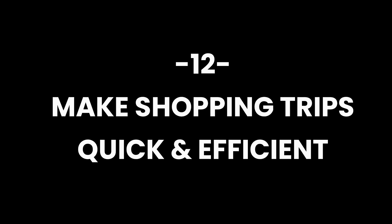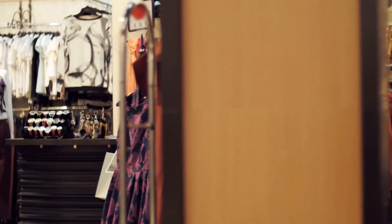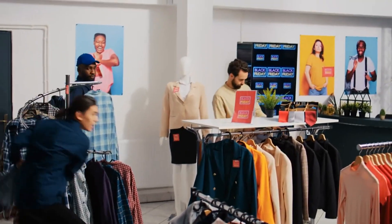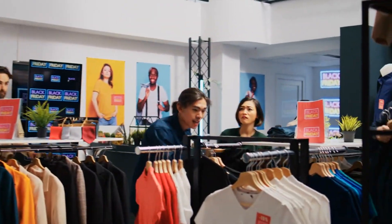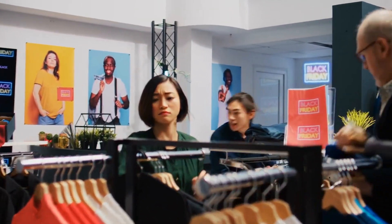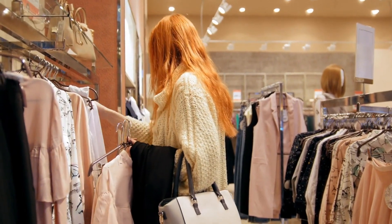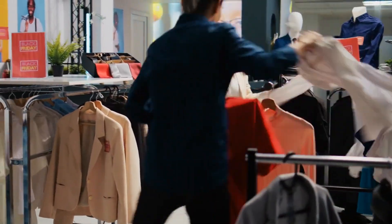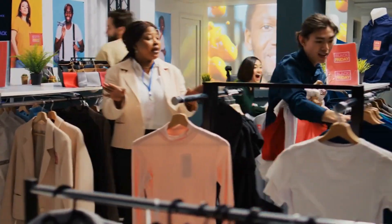Make shopping trips quick and efficient. Plan your shopping trips with a clear list and a focused agenda. Avoid leisurely browsing, as it increases the likelihood of impulsive purchases. Set a time limit for each shopping excursion to stay disciplined and efficient. This approach not only saves time but also minimizes the chances of being swayed by marketing tactics or sales promotions.